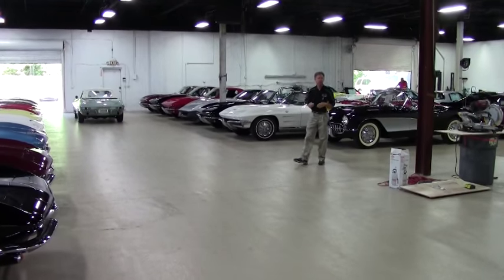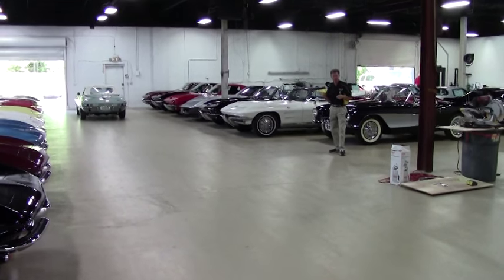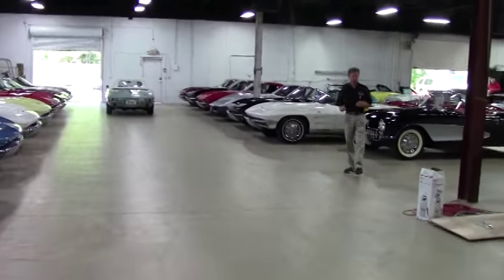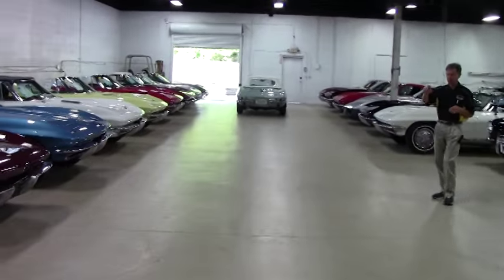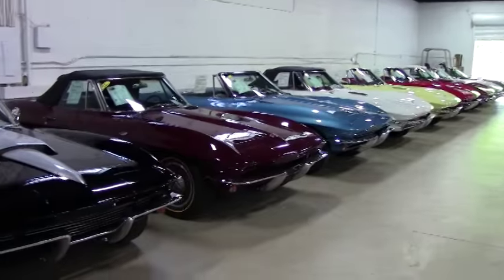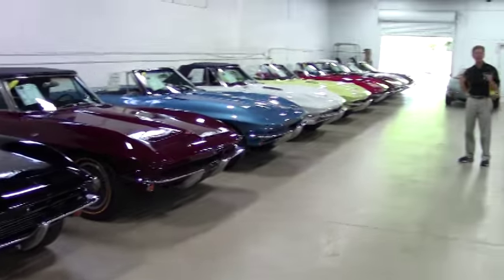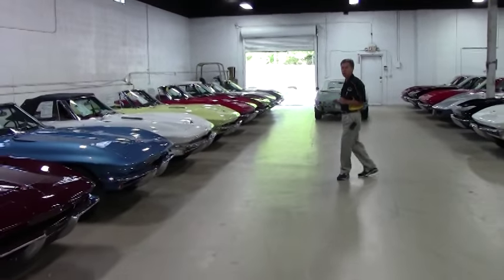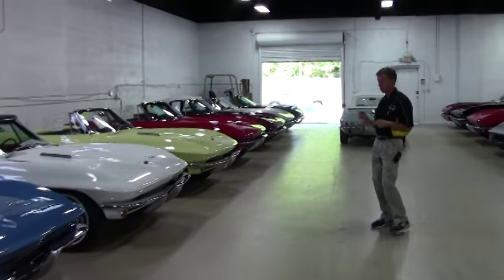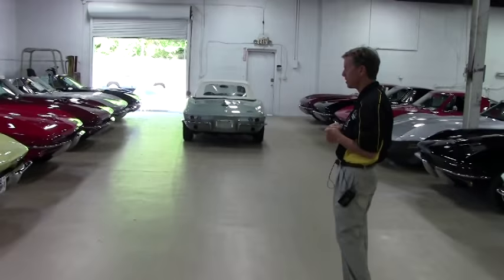Welcome to Buy-A-Vette in Atlanta, Georgia. My name is David. Today we're going to look at a 1966 Corvette, just one of many Corvettes you see in our indoor showroom. It's what we call a mid-year, and on this wall we have 63 through 67 Corvettes. If you're thinking about a mid-year Corvette or any type of collectible older or newer Corvette, call me David at 404-944-7300 or email me direct at david@buyavette.net.